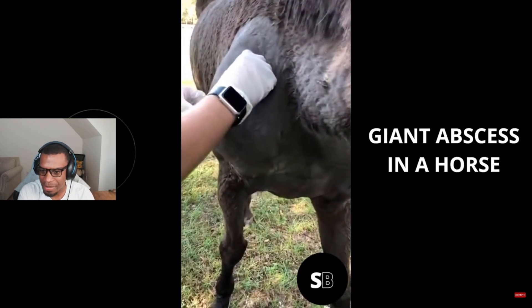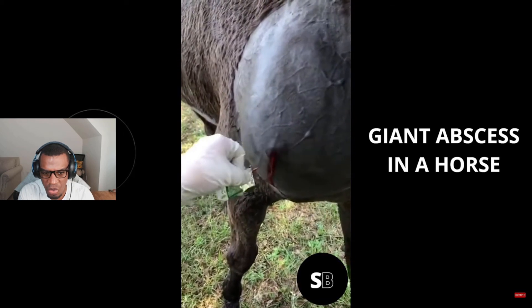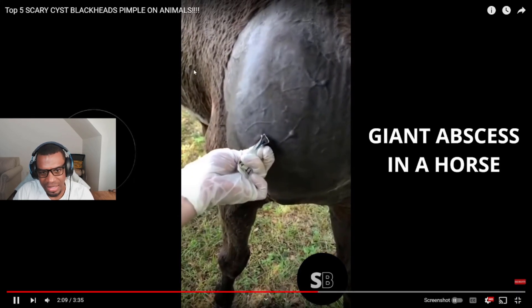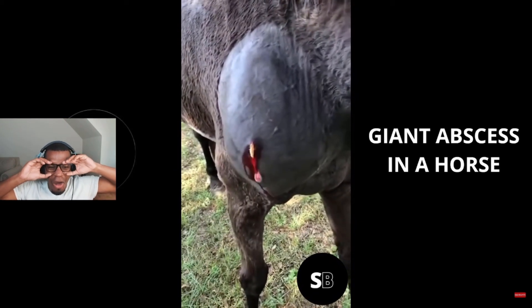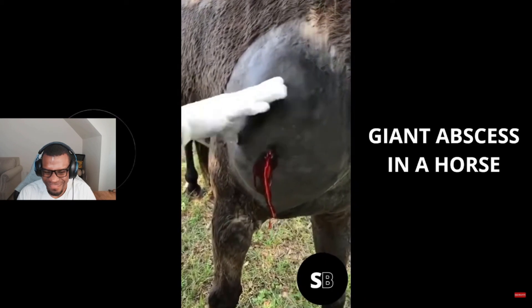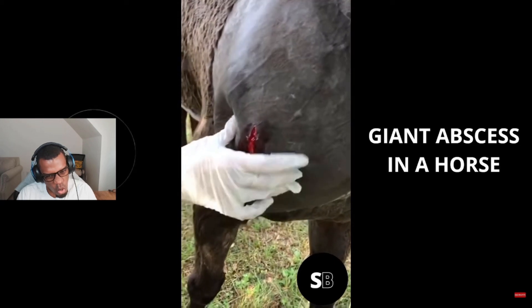Giant abscess on a horse. Yeah, that's huge. Look at that — oh, oh boy.